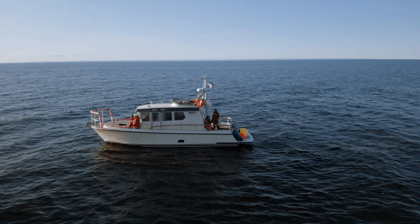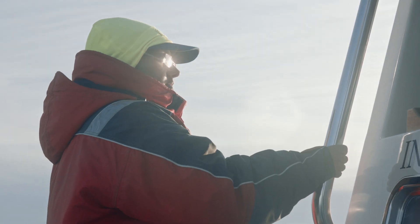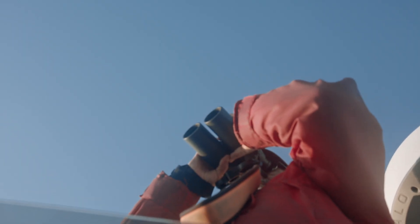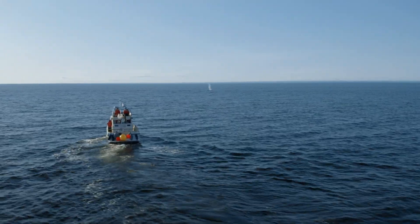Our everyday work consists of getting up in the morning, getting our gear ready, and going out on the water. These animals are so mobile, you need to be mobile as well. You need to get out on the water — you need a boat, obviously. The whole idea is to study these animals where they live.